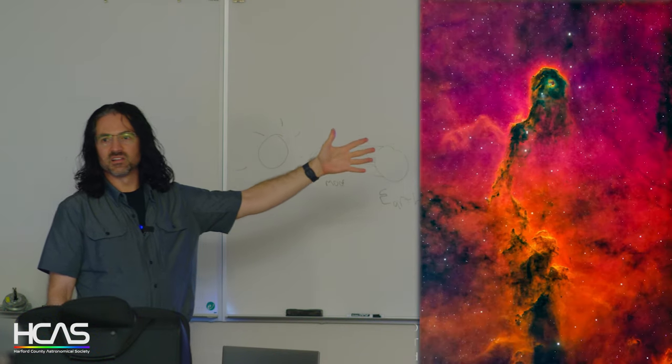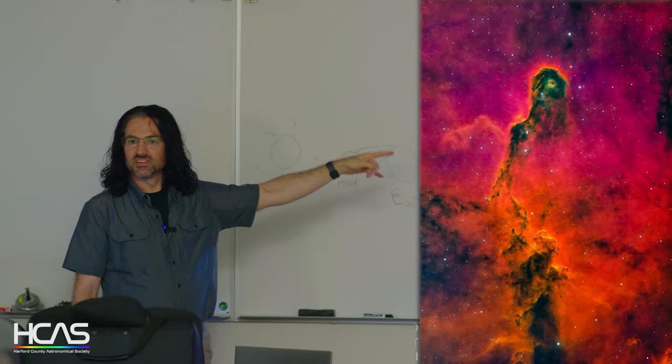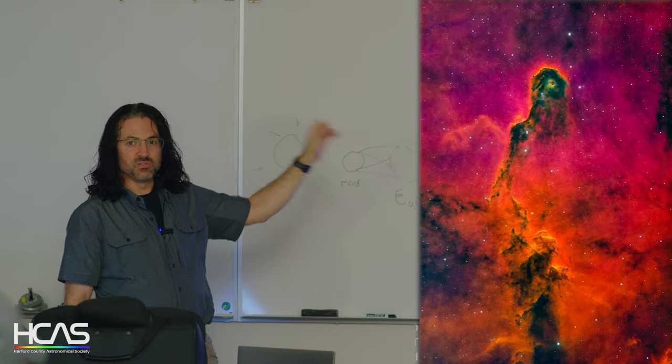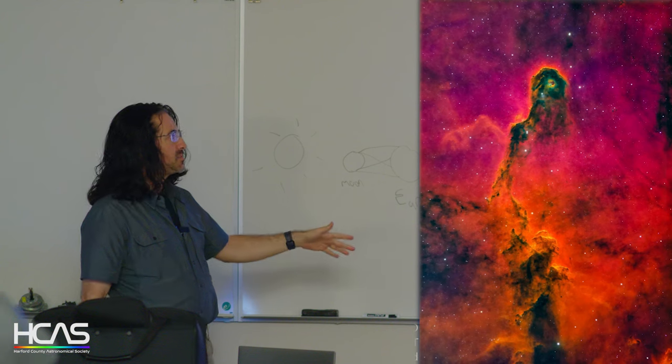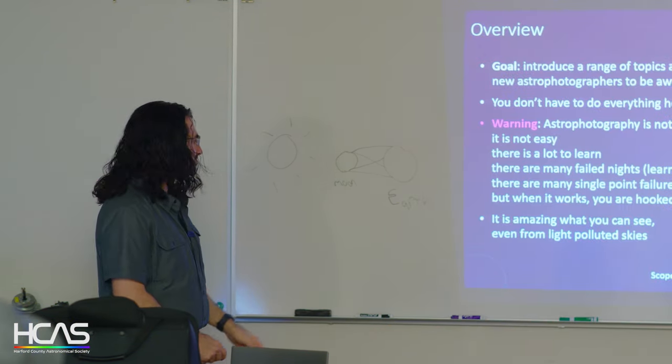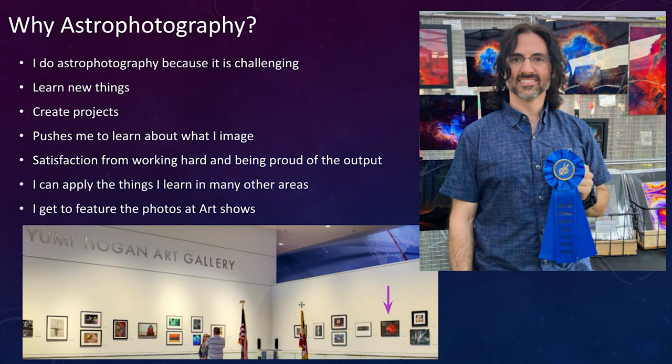This image is from Bel Air — I'm right behind the hospital where I did this. So if you do it right and set everything up, you can do amazing things in your own backyard. I do this because it's challenging, so I feel really proud and accomplished. I get to learn a lot about the objects I'm imaging that I've only seen in textbooks. It makes me figure out what I'm actually looking at and create projects.